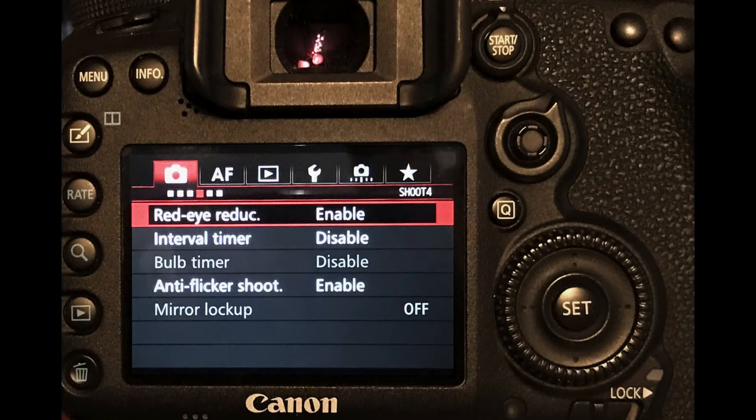Another menu item you'll probably have on your camera is red eye reduction. This is very useful in eliminating that nasty glare that you get from a flash firing into somebody's eyes.